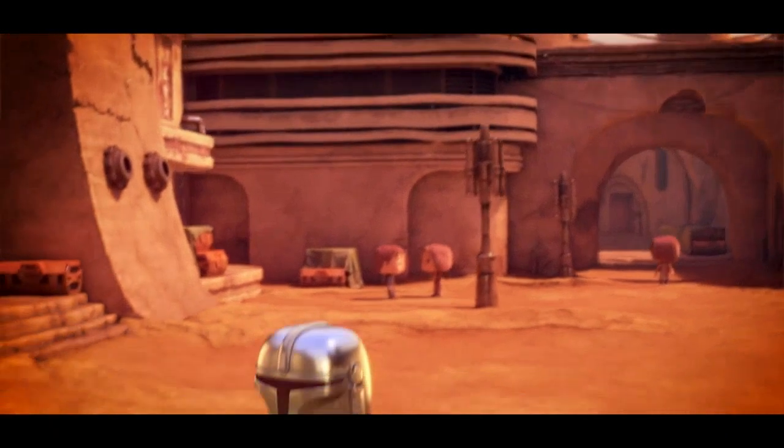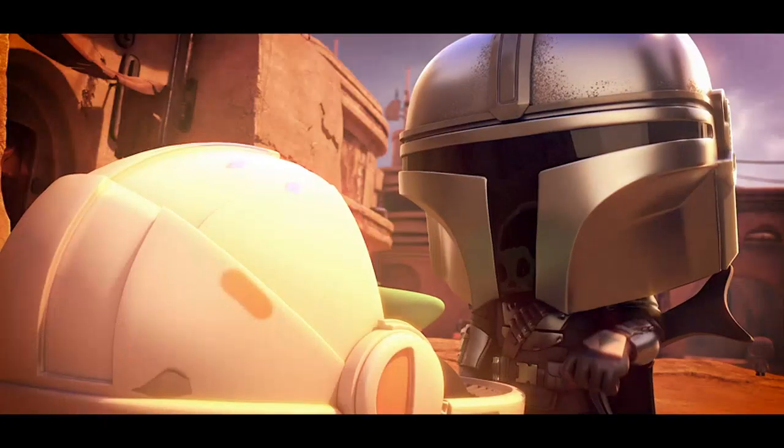It stands at around 4 inches tall and comes with a clear plastic stand to help display it in all its glory.